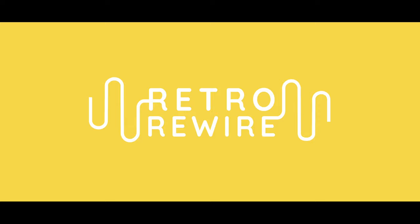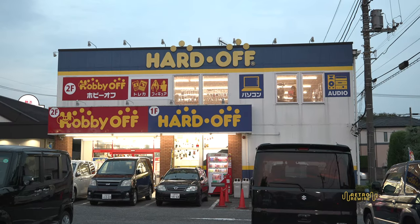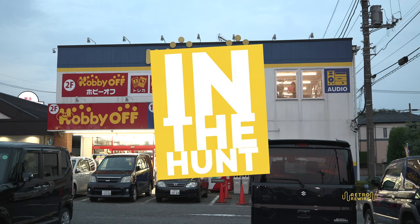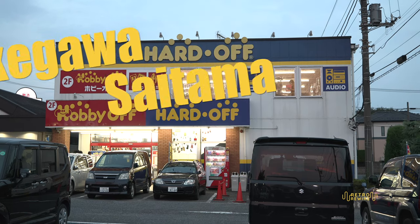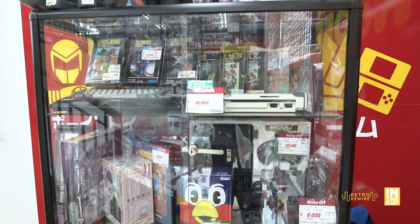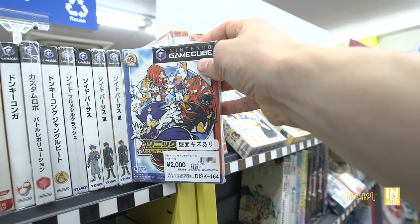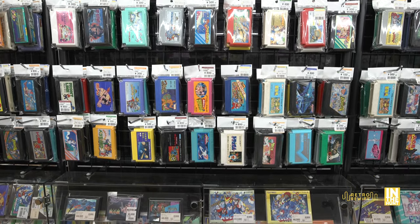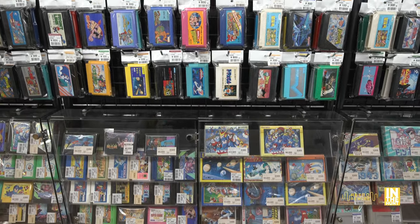Welcome back to Retro Rewire, my name is JJ and we are back for another episode of In the Hunt. This time we find ourselves in Okigawa, Saitama. Let's take a look at the display cases, the junk section, video games — of course more games and even more games. They had plenty of games here and we're gonna check all that stuff out.